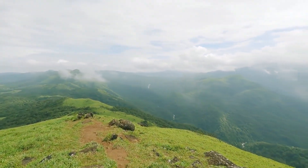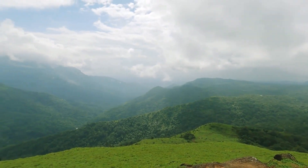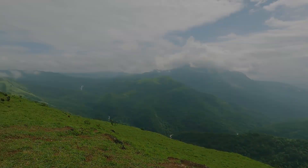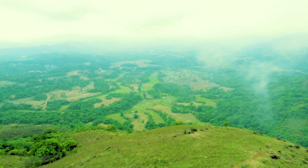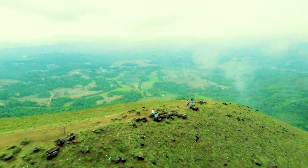There is a beautiful peak with a 360-degree view, a river flowing amidst the forest, and a waterfall visible at a far distance. Three districts can be seen from the hilltop: Coorg, Hassan, and Dakshina Kannada.